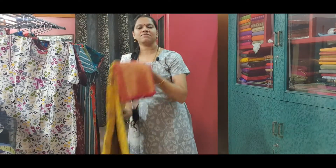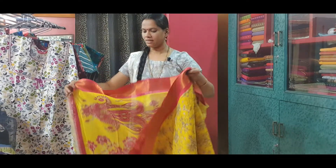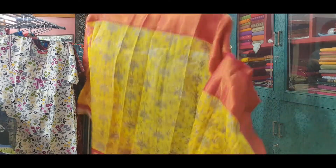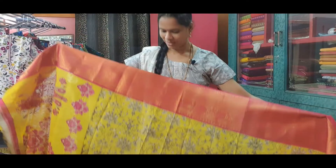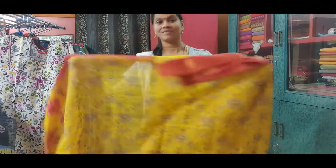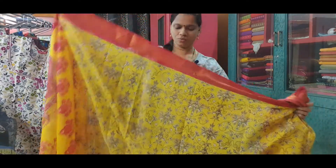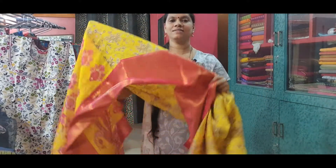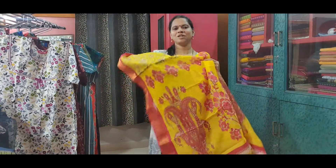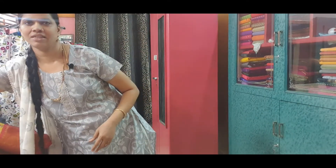The next one is a fancy kalamkari print art silk saree. With beautiful saree borders on both sides — a small border on one side and a long border on the other side. And this is the pallu of the saree. This saree is priced at Rs. 790.